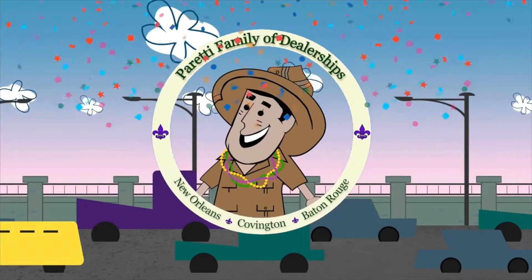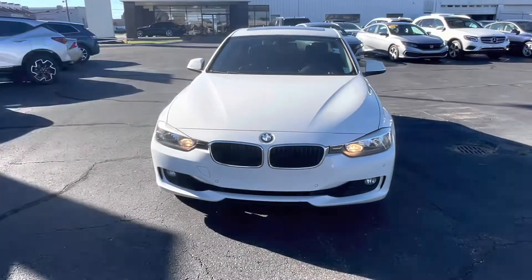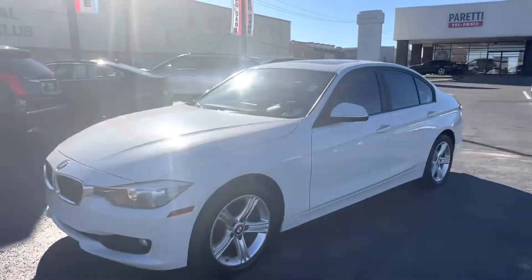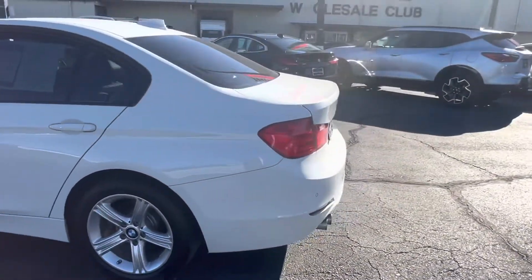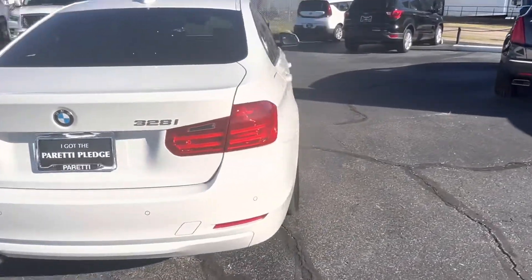Trader Joe Peretti, the dealer who is ready to trade. Thank you for choosing Peretti Family Dealers for your next vehicle purchase. Today we have our pre-owned 2014 BMW 328i. This vehicle features a nice plain white exterior, which I think works well with the vehicle's body style.